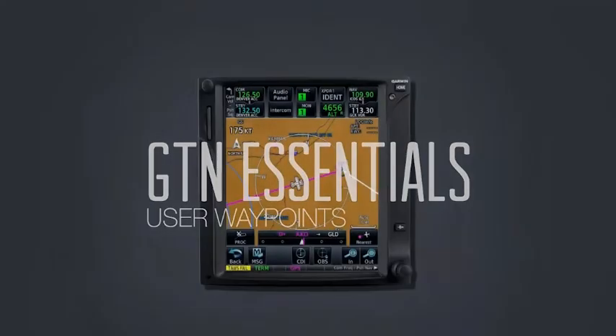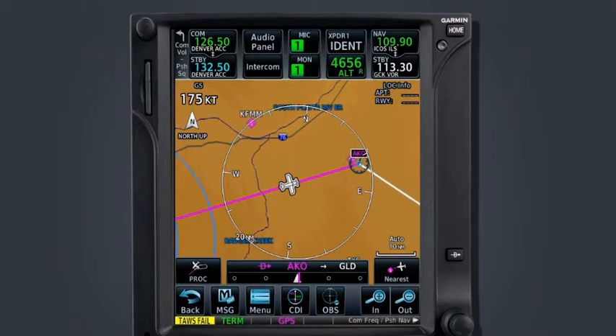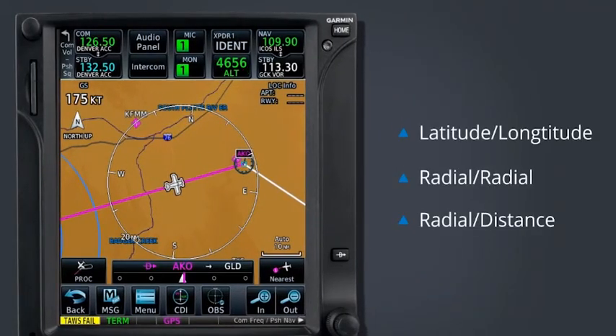In addition to the airport, VOR, NDB, and intersection waypoints contained within the Jeppesen navigation database, the GTN allows the pilot to create their own waypoint. The user waypoint feature provides the ability to define any point in space and store it in a database so it might be recalled at a later date. A user waypoint location can be defined using either latitude or longitude, two radials off two separate reference points as long as those two radials intersect, or by using a single radial off a single reference point and defining the distance from that point.